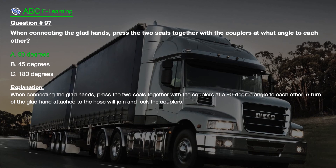Explanation. When connecting the glad hands, press the two seals together with the couplers at a 90-degree angle to each other. A turn of the glad hand attached to the hose will join and lock the couplers.